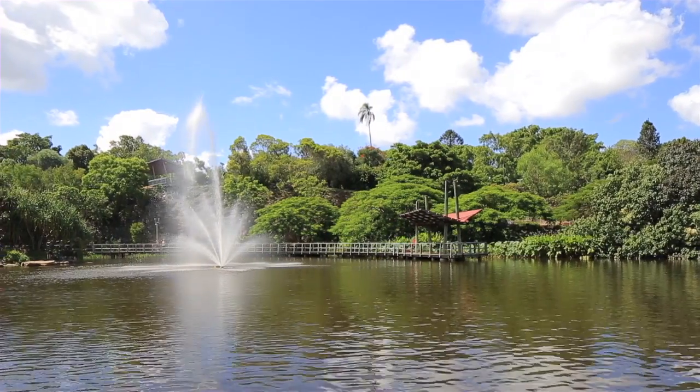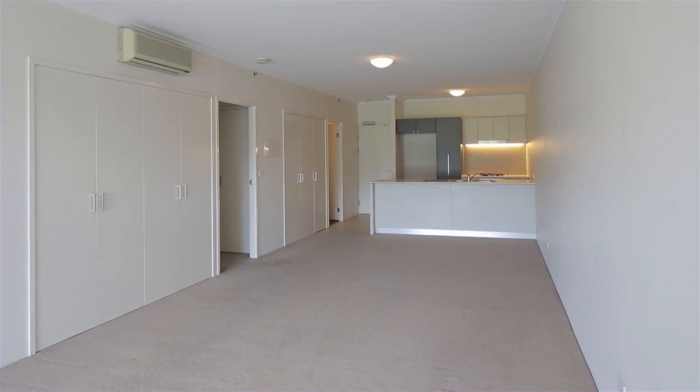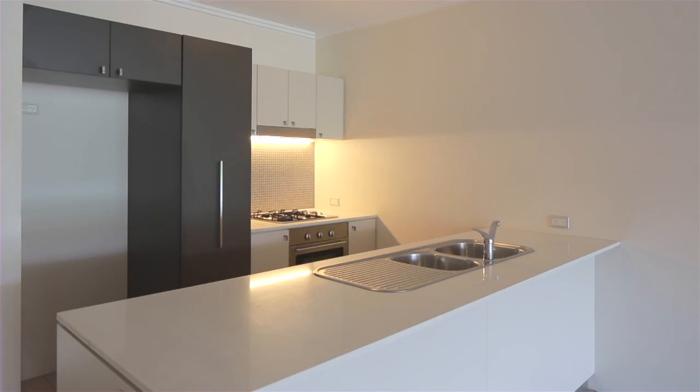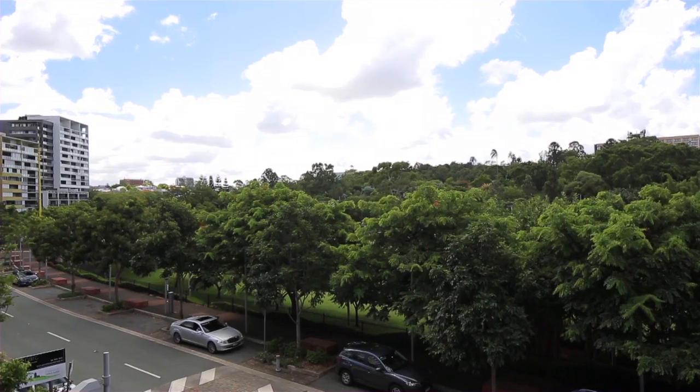Located right in the heart of Roma Street Parklands, this 124 square meter apartment offers a spacious living area, leading onto the private extra large all weather terrace, perfect for all year round dining and entertaining.